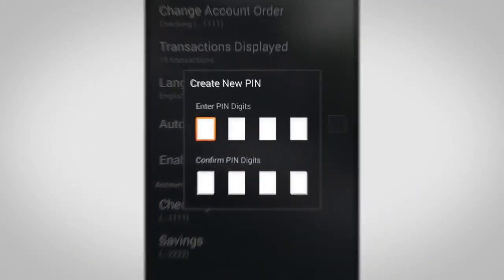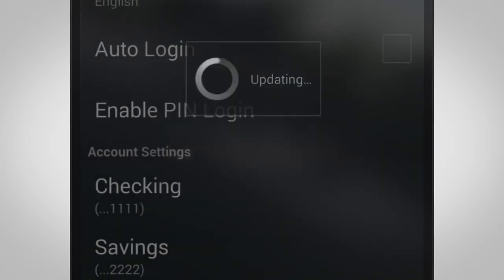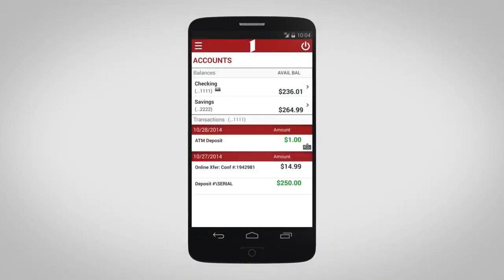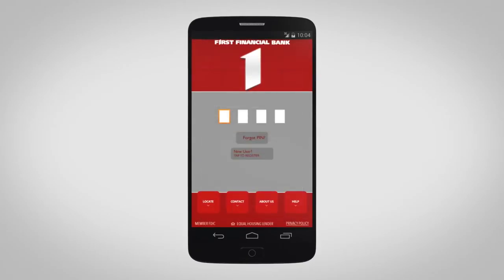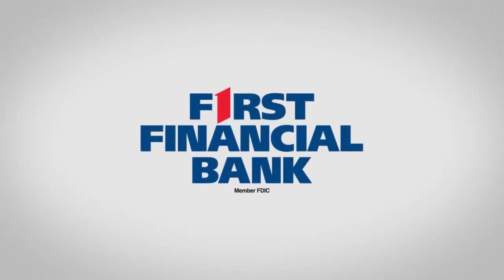Tap enable PIN login and enter your personal four digit PIN number. Enter your PIN one more time to confirm. Once the PIN is enabled, you can quickly log in with four easy to remember numbers. The First Financial Banking app, just another way we put you first. First Financial Bank.